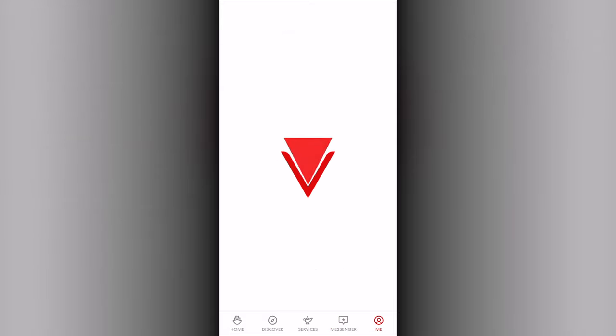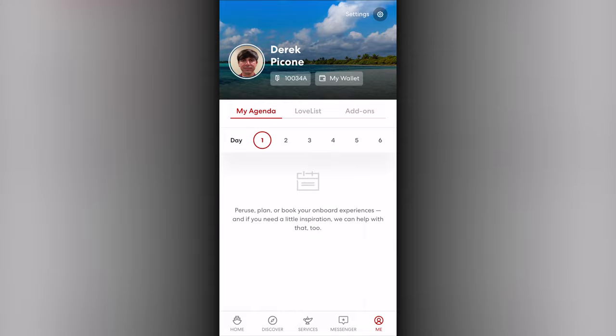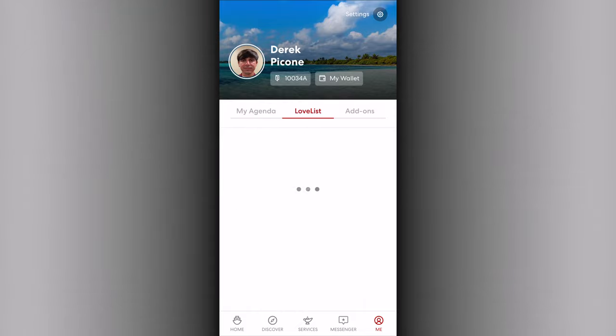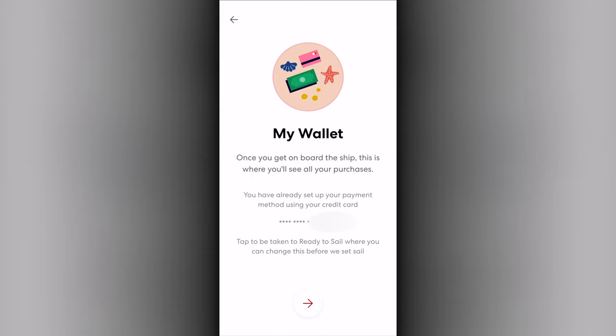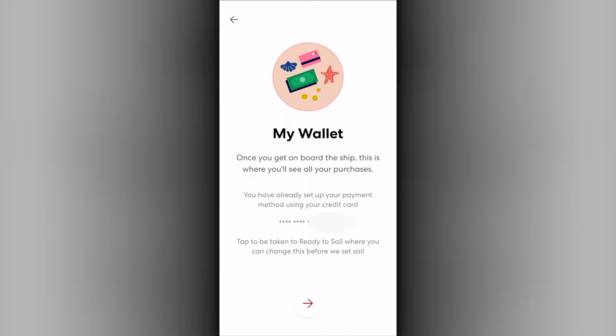The Me tab provides your personalized agenda of activities you've booked, a list of items you've saved to track throughout the app, as well as any add-ons you've purchased. There is also quick access to other areas of the app and reviewing of settings such as your payment method from the wallet.